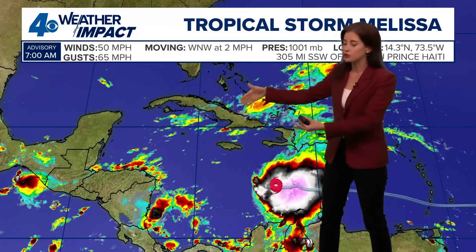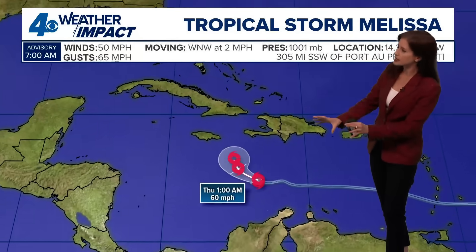Some changes from this morning: it is still in roughly the same spot, but that center reformed. Look how slowly it is moving — west-northwest officially at two miles per hour. Melissa is not going to go anywhere for a while. If you're on the Gulf Coast, if you're joining us from Louisiana or New Orleans or part of the northern Gulf Coast, we're not expecting anything from Melissa. This is going to be a system confined to the Caribbean Sea, certainly bringing rain and wind impacts to Caribbean islands and then moving out into the western Atlantic.